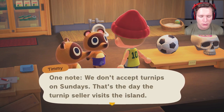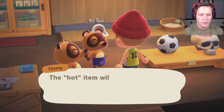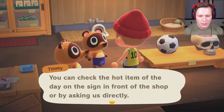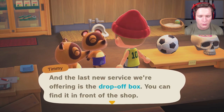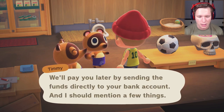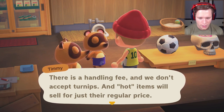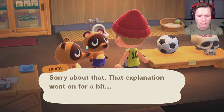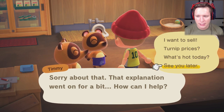With the new shop comes three new services. First: turnips — the turnip market is about to take off. They'll buy any turnips we have on hand, with prices set morning and afternoon. No turnips on Sundays though — that's when the turnip seller visits. Second: a hot item of the day — bring one in and they'll give you double the normal price. Third: a drop-off box in front of the shop so you can drop things off and get paid directly to your bank account, though there is a handling fee.